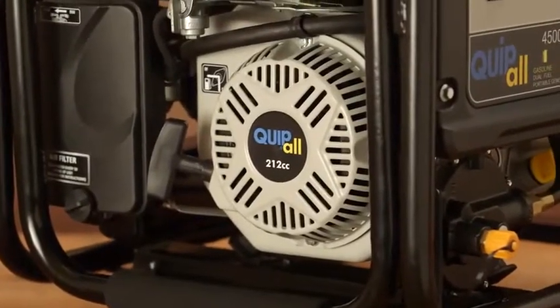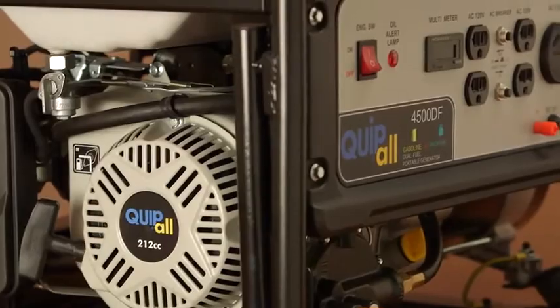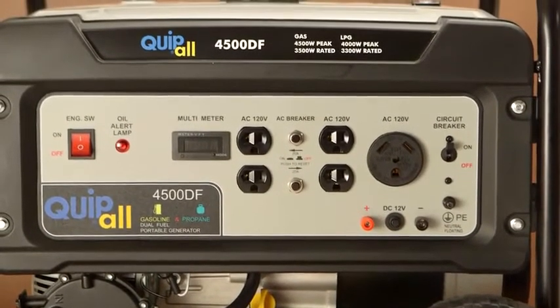You can count on the durable 212cc overhead valve engine to provide consistent power for multiple applications, and the 4-gallon gas tank provides up to 10.5 hours of continuous service.